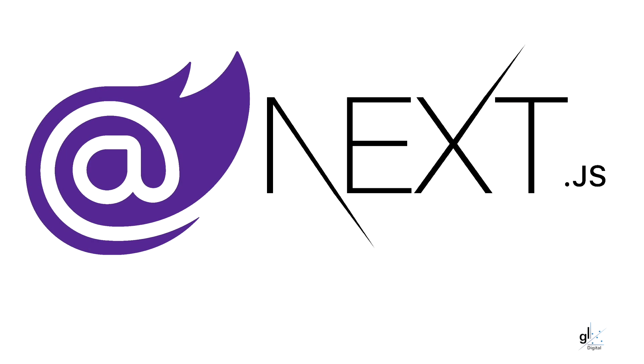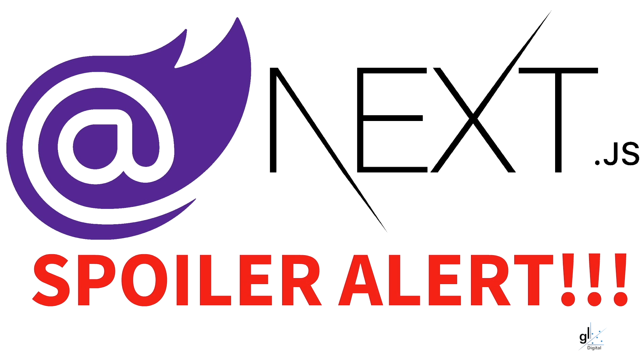Hi and welcome everyone. I'm Gavin Lon. So is Blazor better than Next.js? Spoiler alert, yes it is!